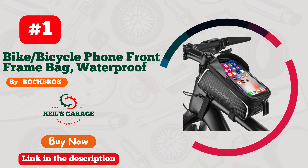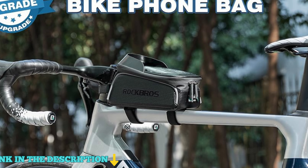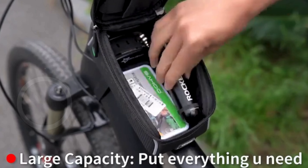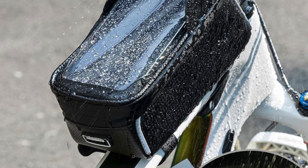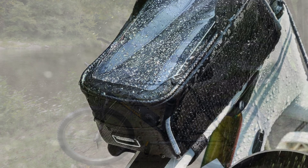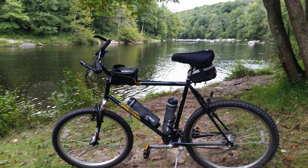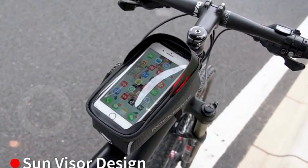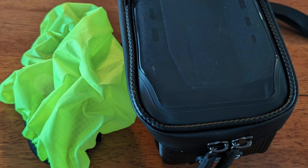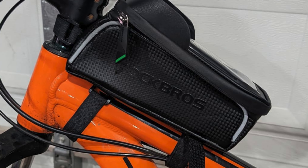Number 1. The Rock Bros Bike Bicycle Phone Front Frame Bag is the ultimate companion for cyclists who value convenience and functionality. This waterproof tube bag is designed to provide large storage space, making it perfect for long rides. You can easily fit your iPhone, Samsung Galaxy, battery, energy gels, repair kits, keys, and wallet, all while keeping your essentials organized and accessible. One standout feature is the high-sensitive touchscreen made with a TPU film window, allowing you to navigate maps and check notifications without stopping. Although Touch ID won't work through the screen cover, the clarity is impressive. The humanization design features a hidden earphone hole so you can enjoy music or take calls while riding.